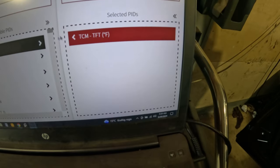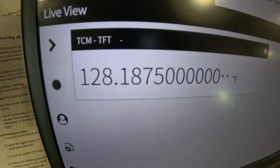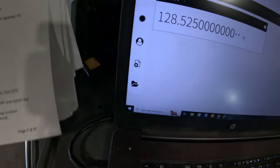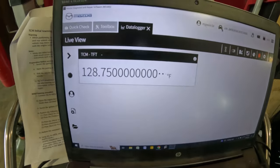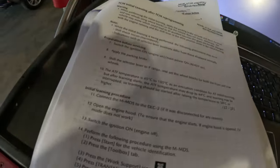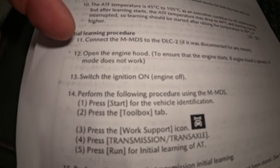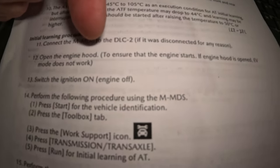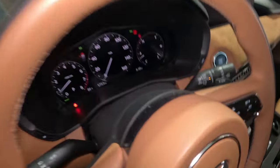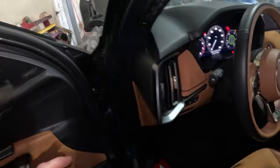Now I go into toolbox, then work support, find transmission transaxle, and there's initial learning of AT. I click run. The procedure warns: always carry out the functions as instructed, do not step on the accelerator, do not walk away — this procedure takes about 17 minutes. It also warns the vehicle may move on its own, so make sure no one is standing in front of it. I start the engine and hit next.